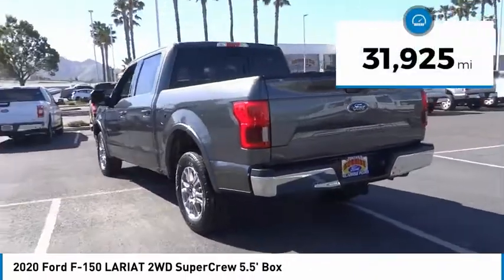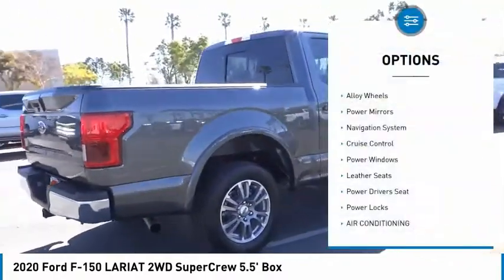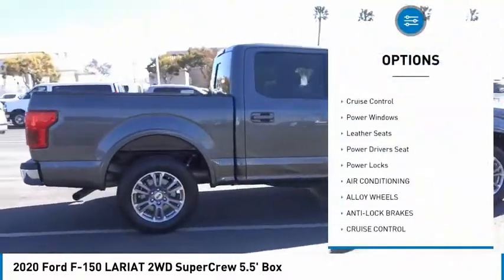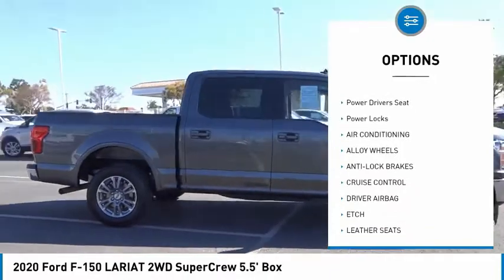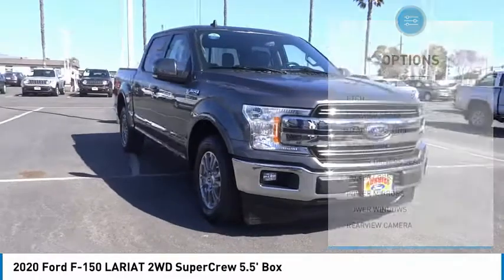This vehicle has less than 35,000 miles. Here are some of this vehicle's great options: alloy wheels, power mirrors, navigation system, cruise control, power windows, leather seats, power driver's seat, power locks.